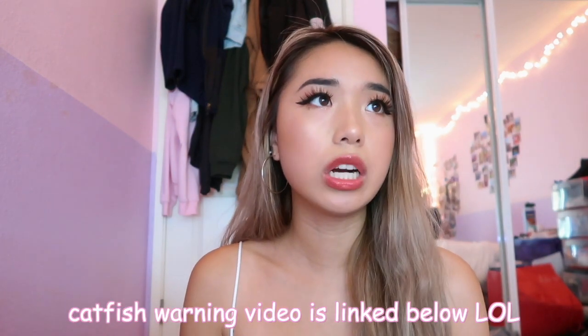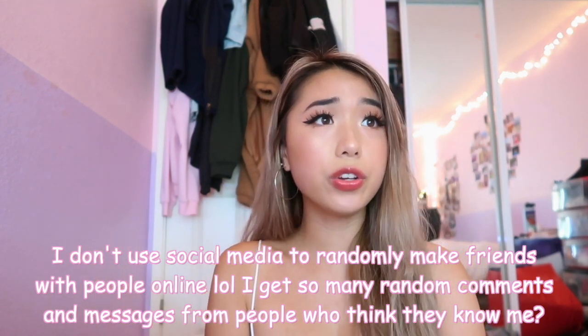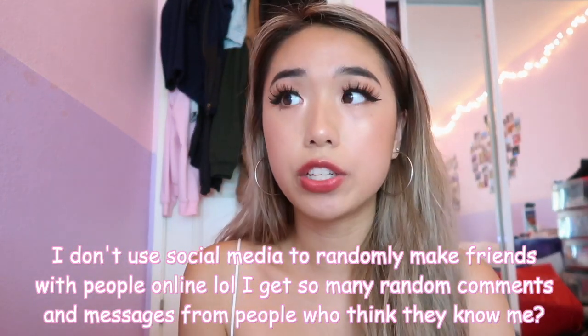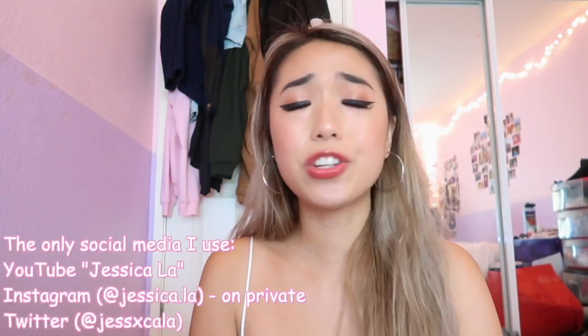Thank you so much for watching. If you guys really liked this video please thumbs up. I don't really have much to plug just because my social media is on private. I had a whole crazy catfish story — I posted a video disclaimer about it. There's someone who has been stealing all of my photos and making fake Facebook accounts of me. Just know that I do not use Facebook like that, I'm not going to be adding you, I don't add people I don't know. All my friends know that account is fake, so if you see me on Facebook trying to add you, that is not me.